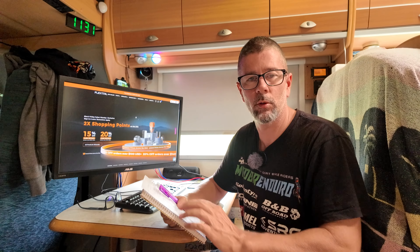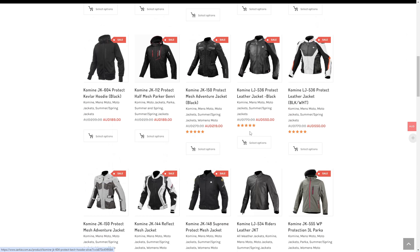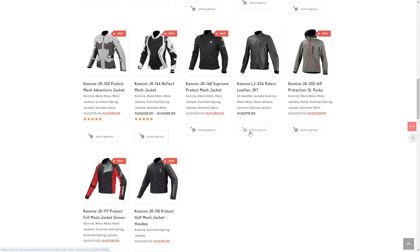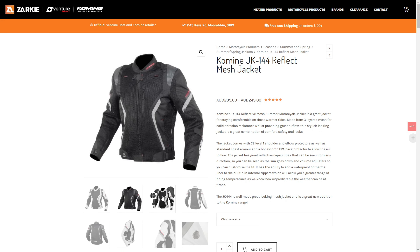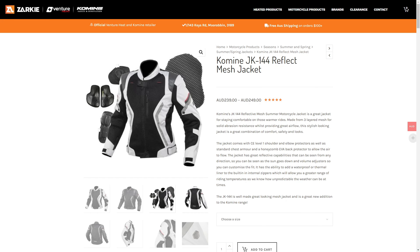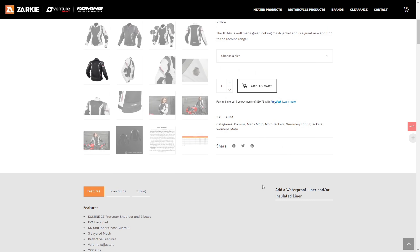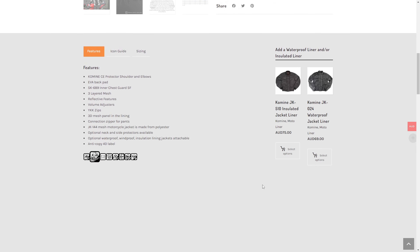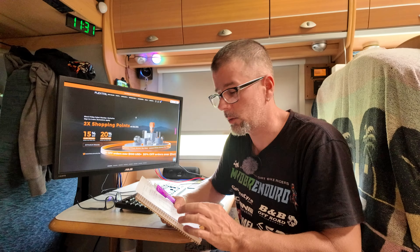I also have the JK-144 mesh jacket. I don't wear it that much anymore — it's more of an adventure jacket. But the jacket, man, I've had it for so long. It's absolutely perfect. All the zips are fine, nothing has gone wrong with it whatsoever. It still looks good. It is super cool being a mesh jacket — the breeze just flows right through it. It comes with heaps of protective pads. They are currently $239 — save $40 for Black Friday. It's a really good deal.